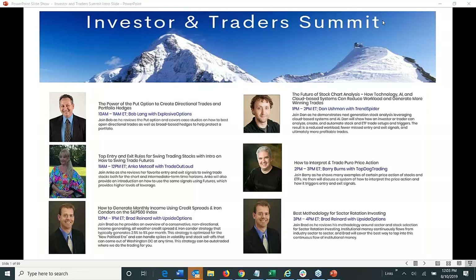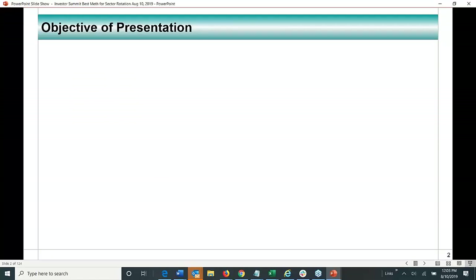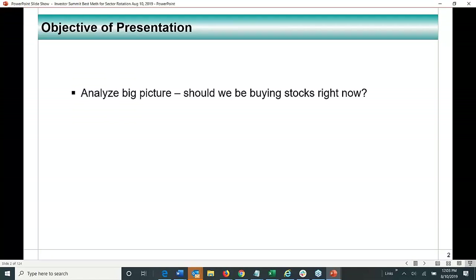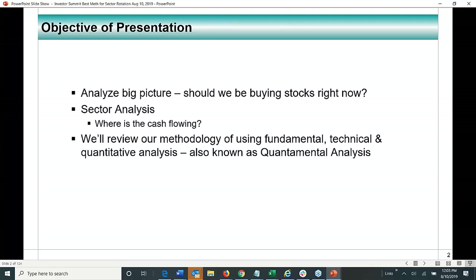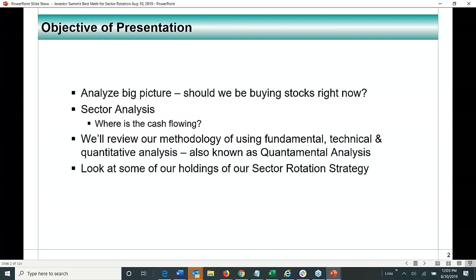I'm Brad, and I'm going to be presenting the final presentation for the day on best methodology for sector rotation analysis. I'm with Upside Options. The objective of this presentation is to analyze big picture — should we be buying stocks right now — then sector analysis, talk about where cash is flowing, and review our methodology of using fundamental, technical, and quantitative analysis, also known as quantum-mental analysis. We'll look at some holdings of our sector rotation strategy.